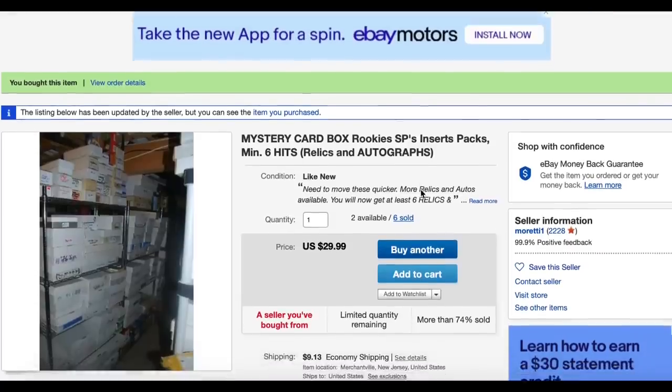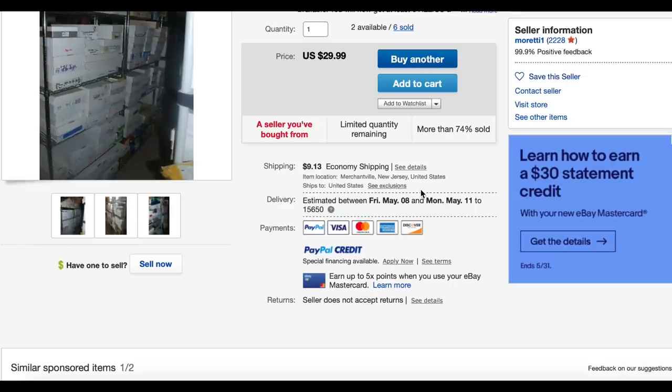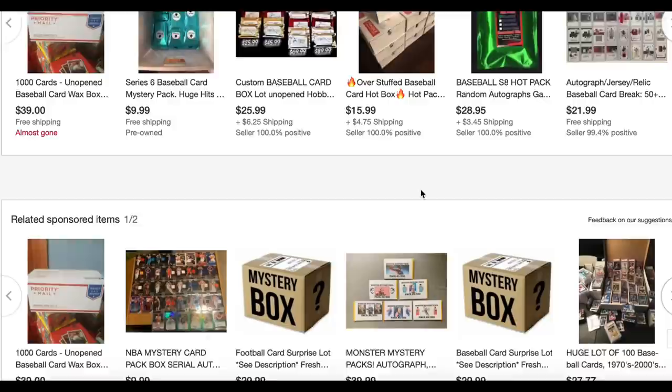Hey everybody, welcome back to another episode of Mystery Box Monday. It's a series where I pick up mystery boxes online and open them up. This is supposedly the best mystery box on eBay. We're going to go through the listing and then open it up and see what we can find.